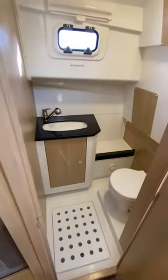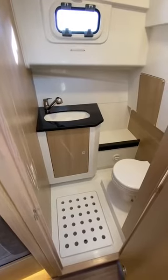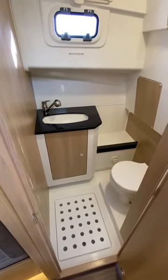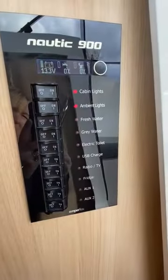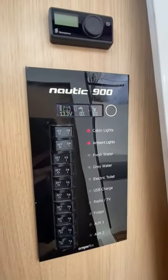Through into the heads, again with a Corian top, a pull-out shower and electric toilet. There's also a very easy control panel here and the Espar warm air heating.